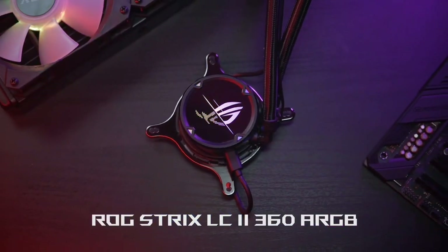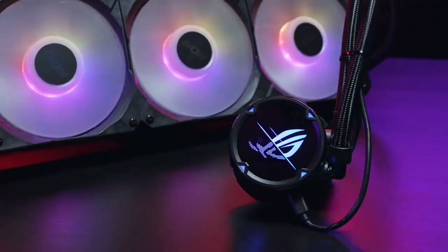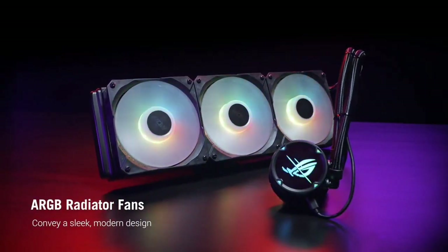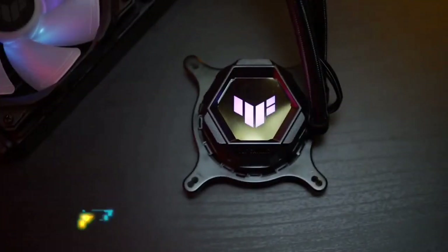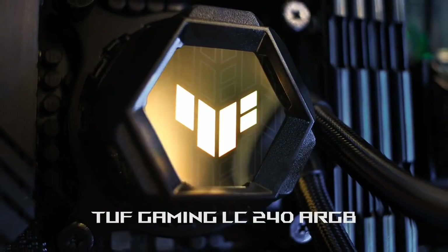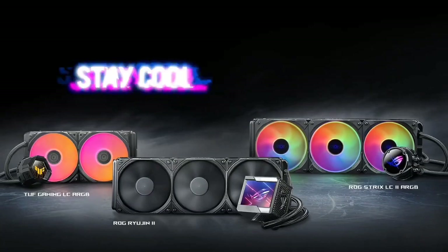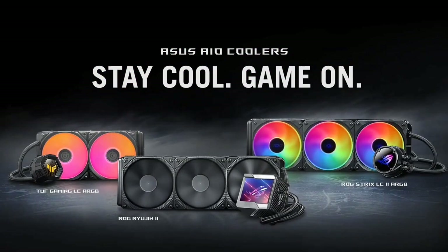The pump itself features an RGB display and is the 7th generation, meaning it's the most powerful the company has made yet. Asus claims this new model is 7% more efficient than the average AIO, with a static pressure of 5.0 mmH2O as opposed to 4.65 mmH2O of older models. There's a 6-year warranty here, so it's built to last — a long time for the latest CPU cooler.